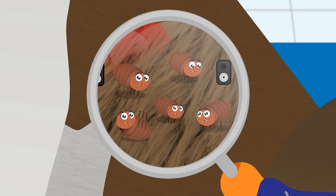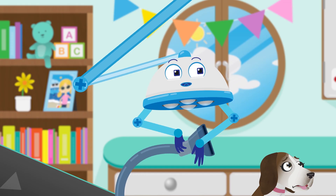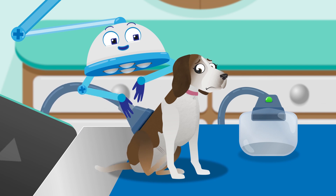Just as I expected — you have jumpy, itchy little fleas having a party in your fur. Robbo, can you fetch the flea vacuum please? Let's suck those little fleas right up. Let's count the fleas.